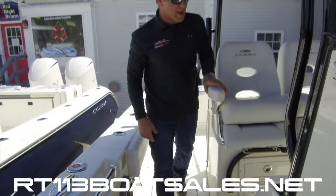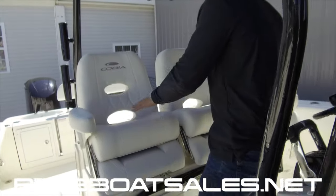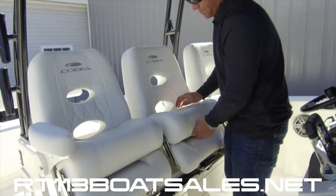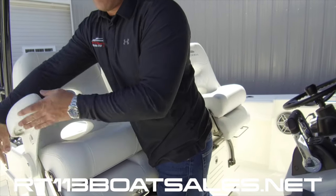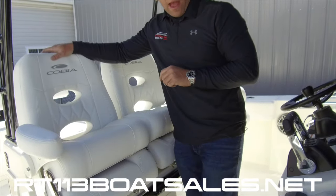Coming around to the command station on this boat we have three LeBrock leaning post seats with fold-down bolsters. They're all adjustable, and the two outside ones have armrests that flip up and down and lock.